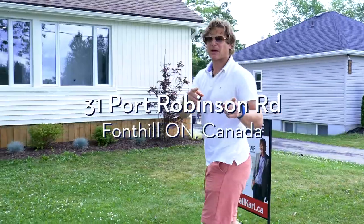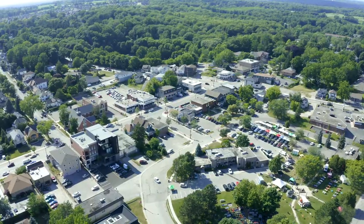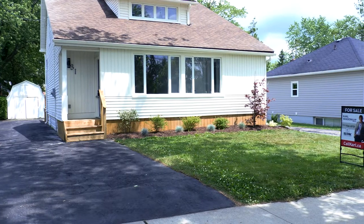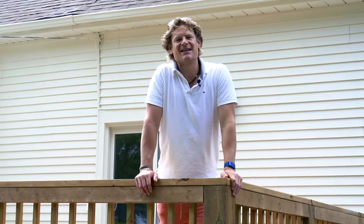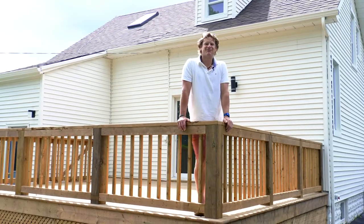Hey guys, I'm located at 31 Port Robinson Road here in the heart of Fawn Hill. This home has absolutely been re-gutted right down to the studs and built right back up to what you see today. It is absolutely spectacular with all of the high-end finishes. I'm super excited to show you. Let's jump in, check it out.